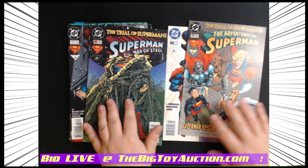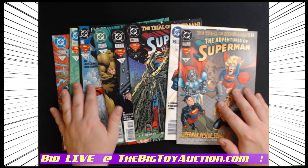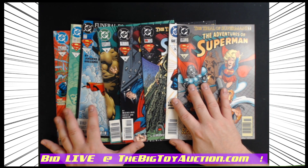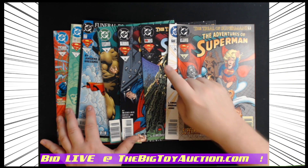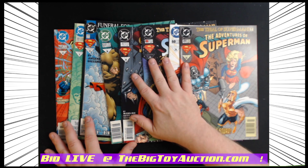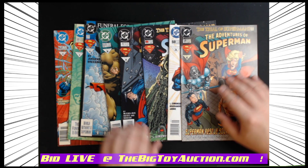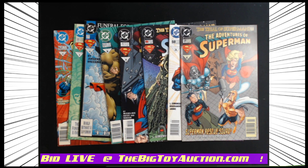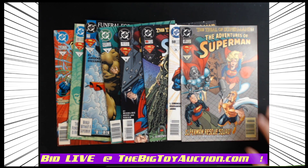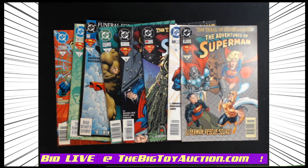Head on over to bigtoyauction.com — you're going to get all eight of these with one bid, one money, one lot. All eight of these — you can see individual covers as we have those photographed in the catalog. You can leave your pre-bids right now, the auction is live, and then on the live closing you'll be able to defend your bids in real time against everybody else trying to get these away from you. Don't let them — make sure you are there to defend your bids and enhance your chance of getting all eight of these comics into your collection. We look forward to seeing you at the auction.